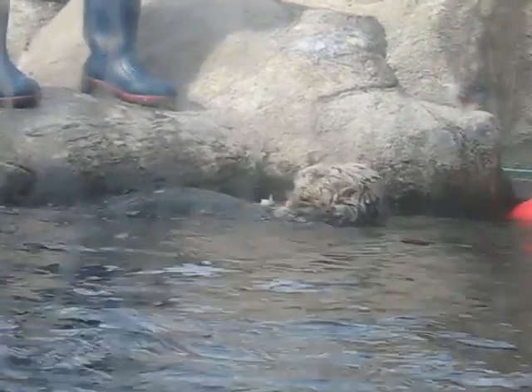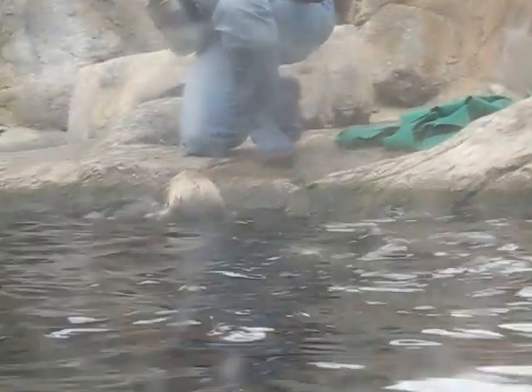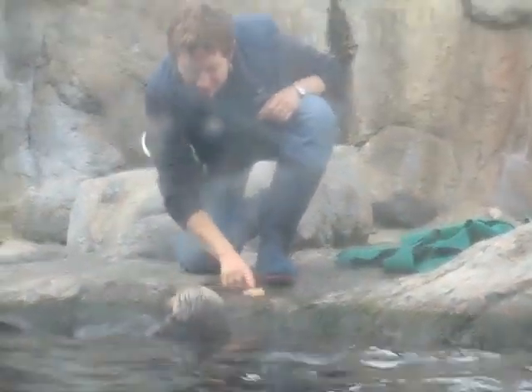As Keith was saying, we do use each training opportunity — or each feeding opportunity — as a training opportunity. The training that we're teaching the otters is not to teach them tricks, but we want them to learn how to be comfortable with us as people so that we can get close to them when we need to, to be able to take care of them. We also want to teach them behaviors that make it less stressful for them, and we do a lot of things that help us take care of them in husbandry, but it also keeps them mentally stimulated.